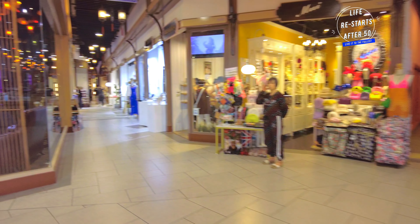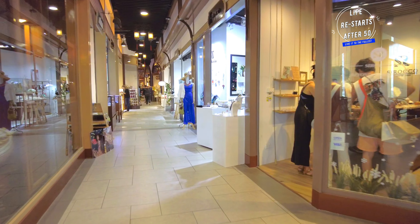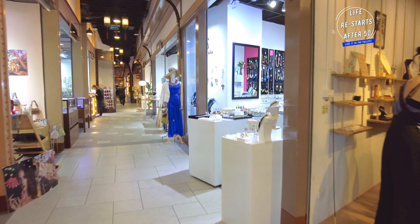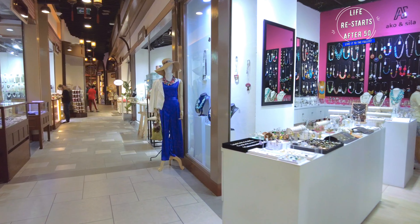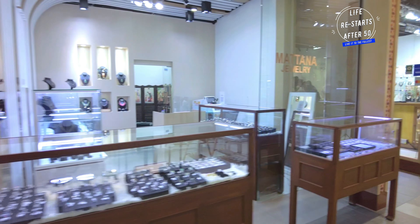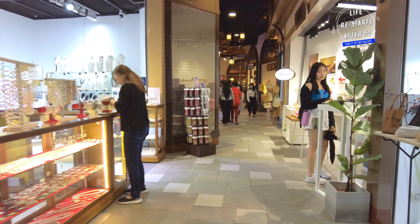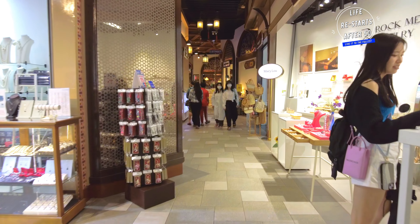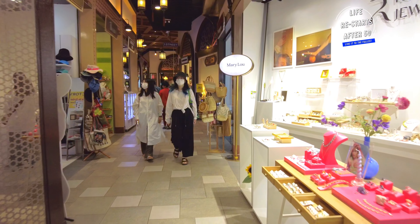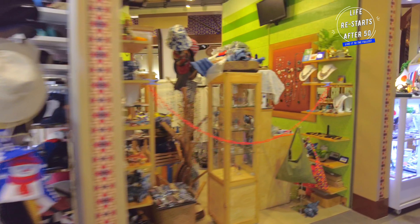For fashion enthusiasts, Terminal 21 is a paradise. You will find a mix of international and local brands such as Zara, H&M, Uniqlo and Mango, along with luxury names like Louis Vuitton and Versace. The variety ensures there is something for every style and budget.